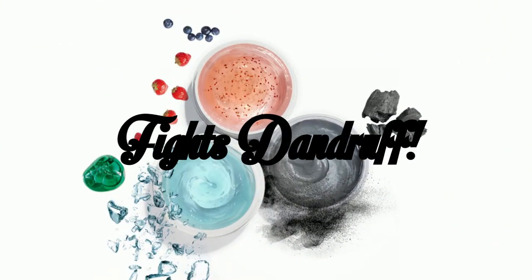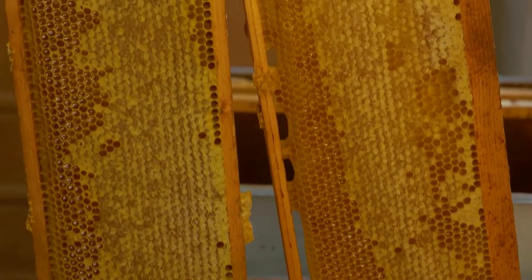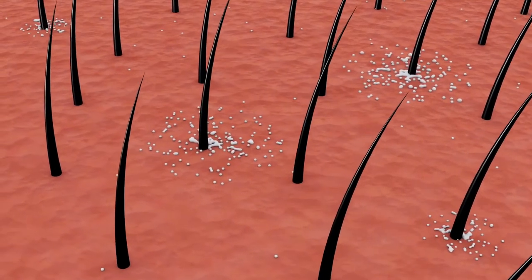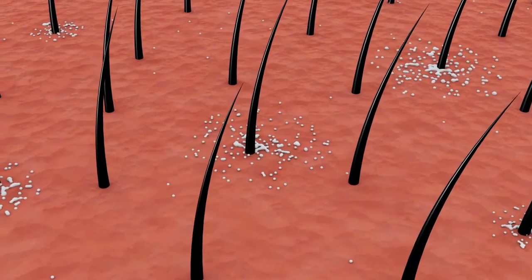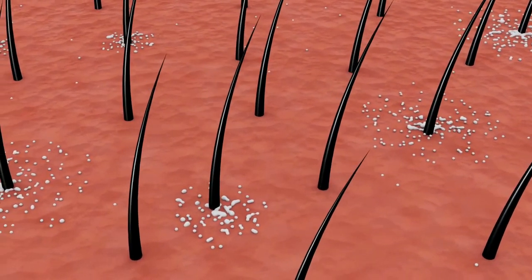Fights Dandruff. Raw honey has natural antibacterial and antifungal properties which makes it ideal to help fight against dandruff and helps your scalp to breathe. We'll tell you all about how to use it at the end of the video.